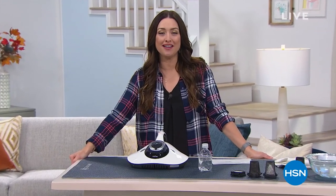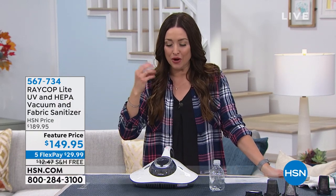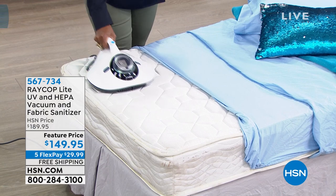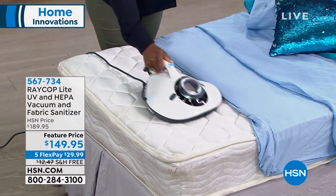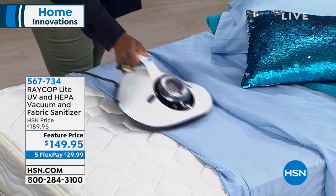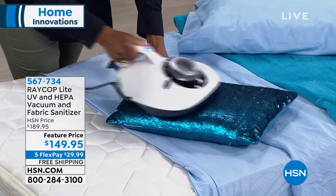Hi again everybody, thank you for watching HSN. My name is Carrie Smith. Our next item is something incredibly eye-opening. We all kind of know, but when we show you what you are sleeping on every single night as far as dust mites are concerned — you may never lay down in bed again, or definitely never go to a hotel. It's also your couch, your pet beds, any area where dust mites live. Take care of them with our big customer pick from Raycop — the Raycop Light UV and HEPA vacuum with fabric sanitizer.